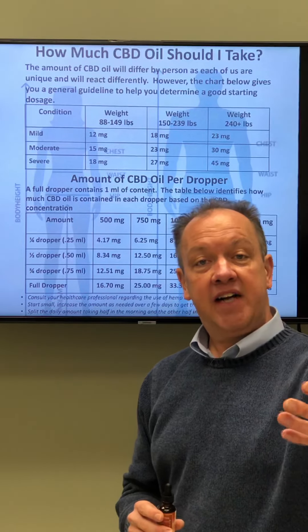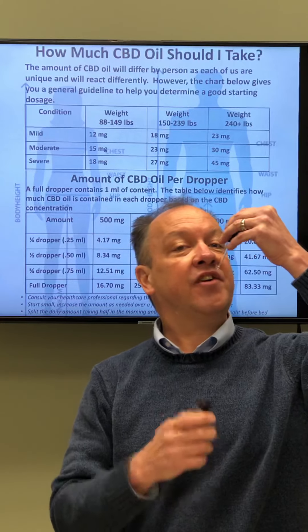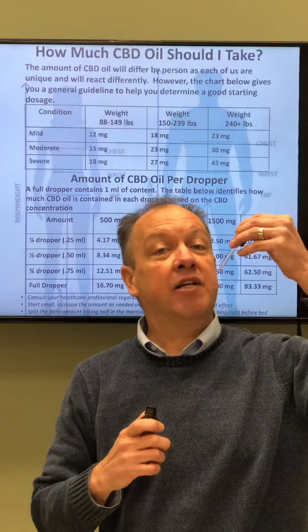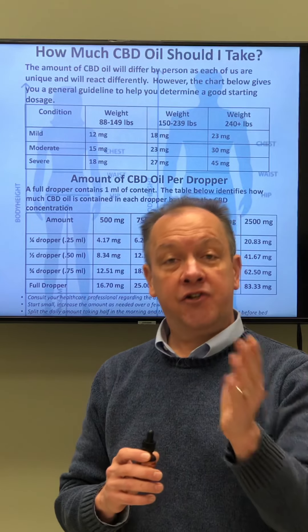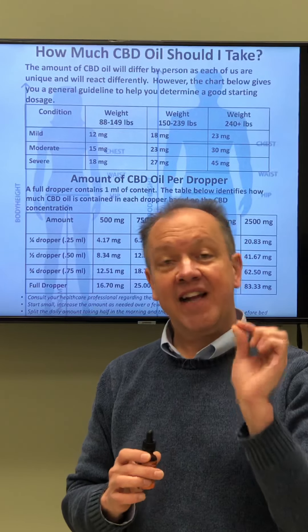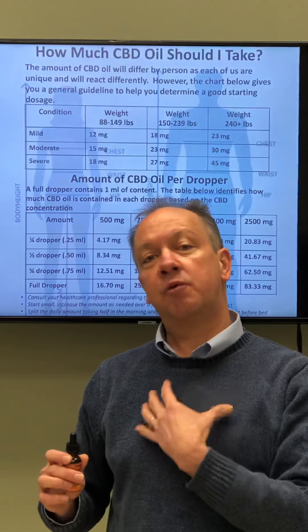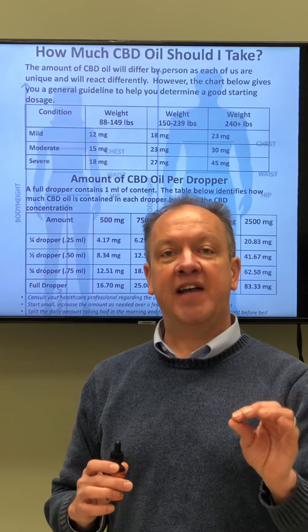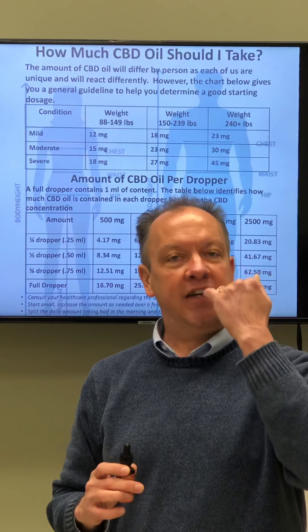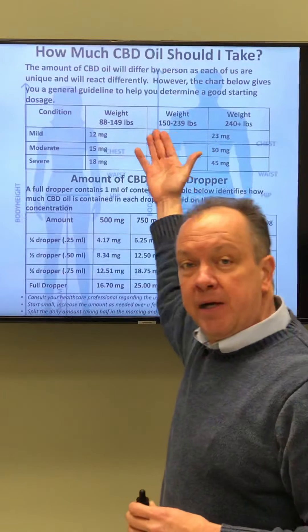The key is when you take this product, you take it underneath your tongue on the sublingual gland and you hold it for a minute and a half to two minutes before you swallow. That is the key factor. If you swallow it immediately, it will go through your digestive tract, hit your liver, and break down — it's still effective, but not as effective as when it goes through the sublingual gland.